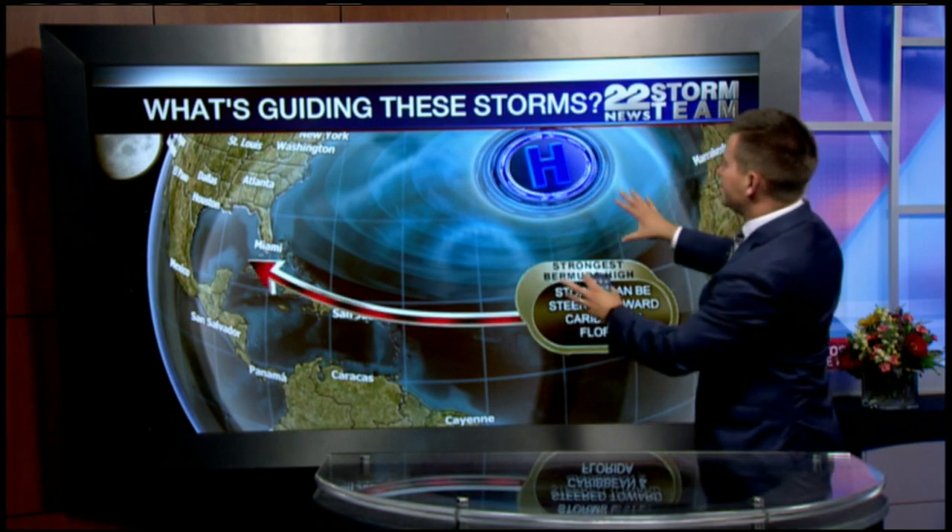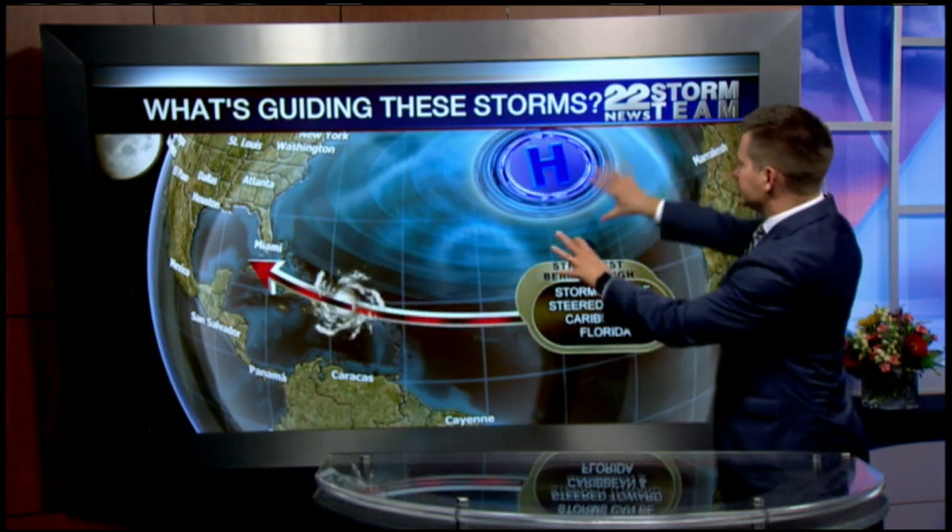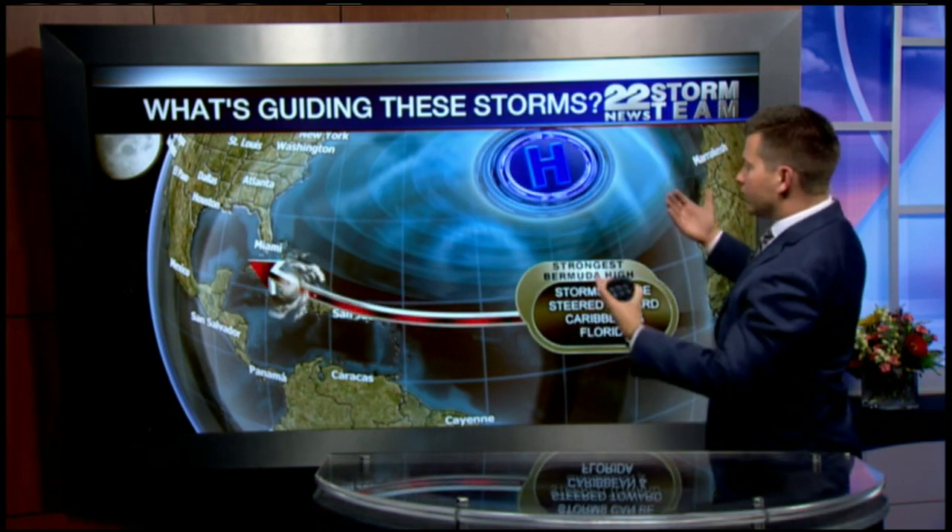A little movement in the high can still allow storms to hit the Caribbean and then slide harmlessly up the east coast. So this is not a framework that encompasses all of the paths of storms, but it gives you an idea of what's moving the storms and why. I'm 22 News Storm Team meteorologist Nick Bannon.